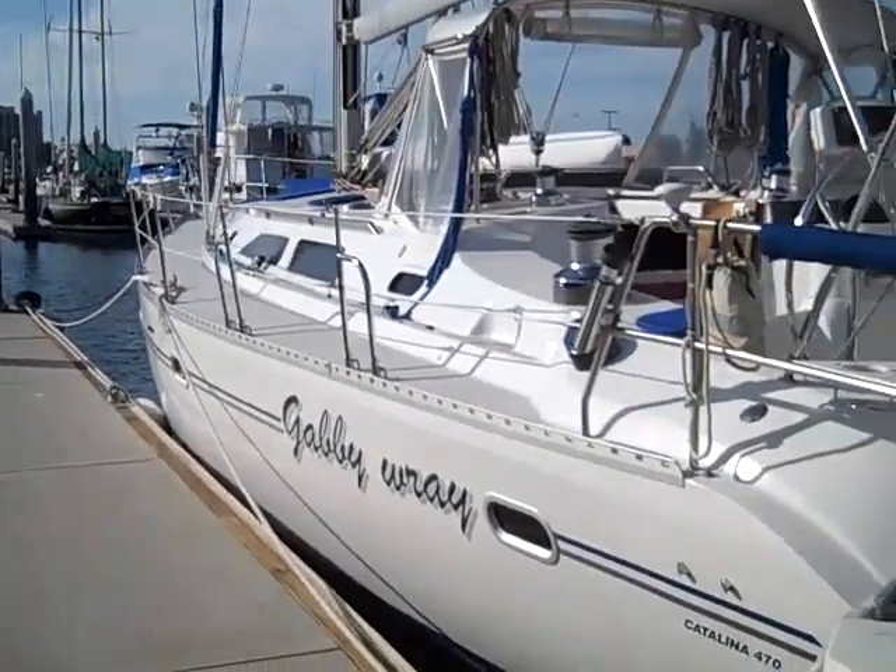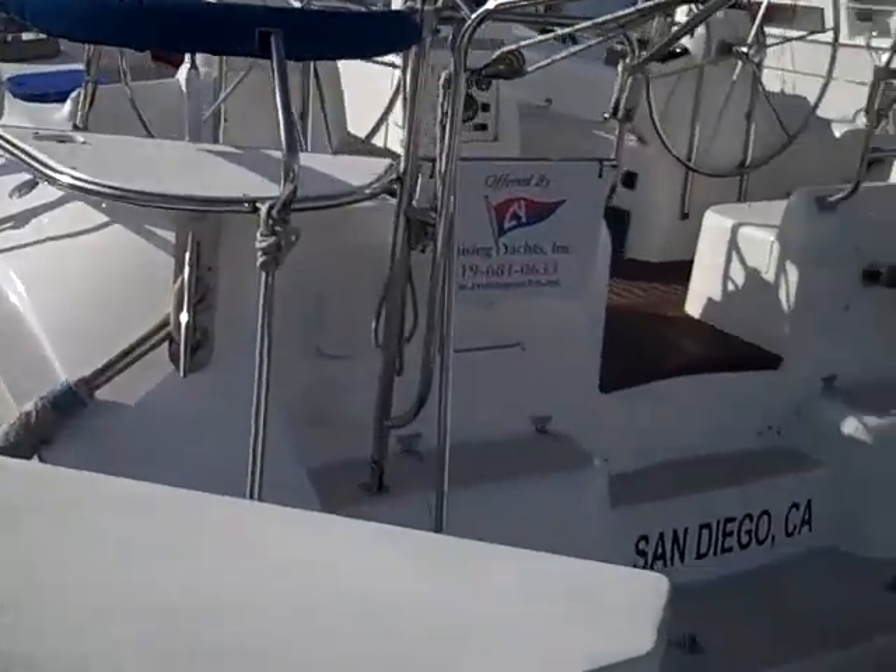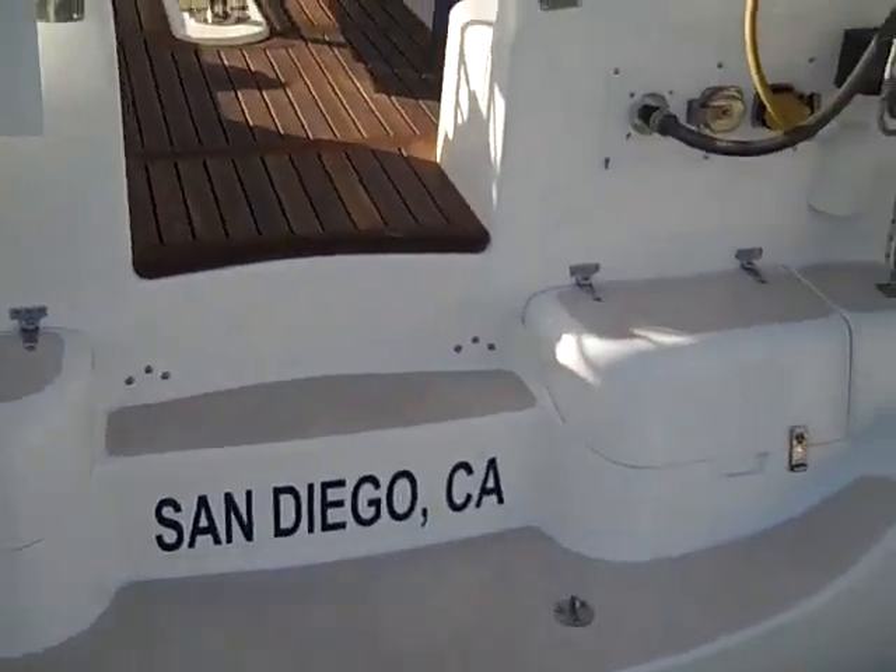Hi, this is Ian Van Tyle and this is the video walkthrough for the 1999 Catalina 470 that's currently for sale here in San Diego, California.